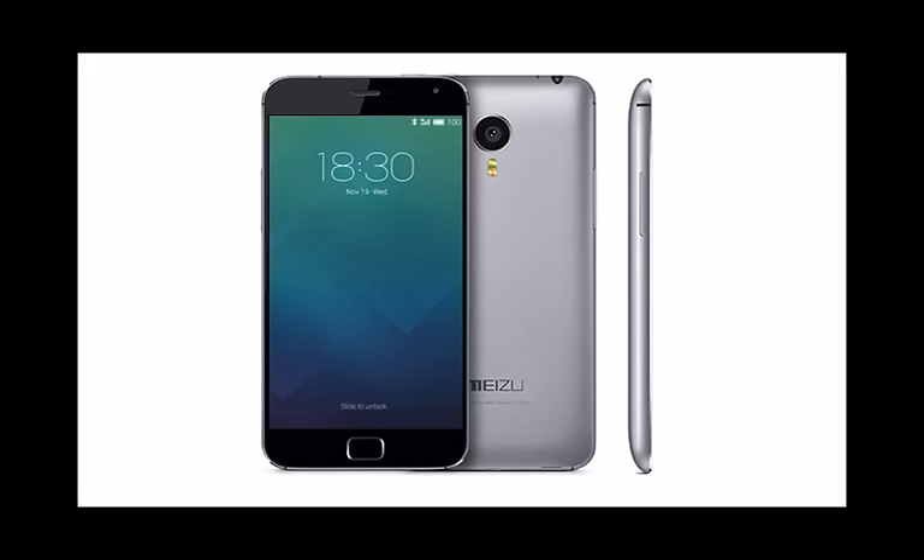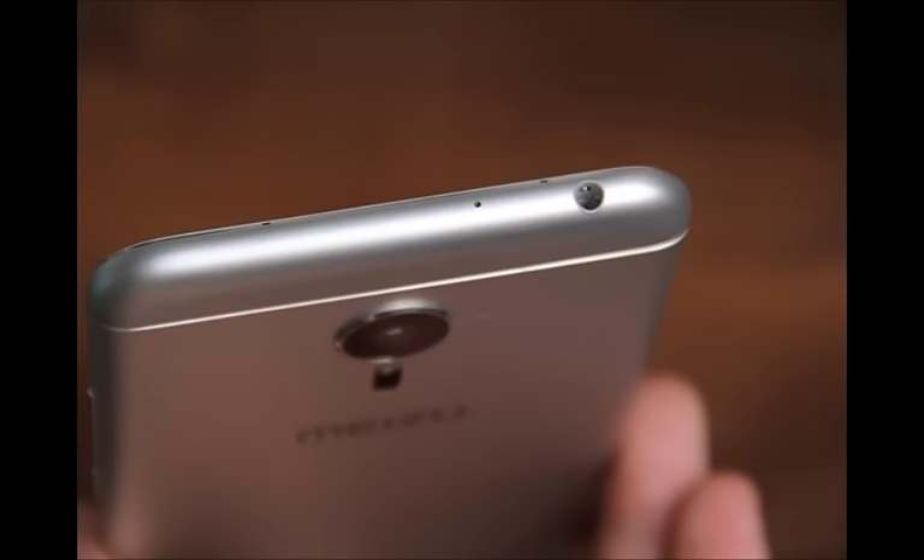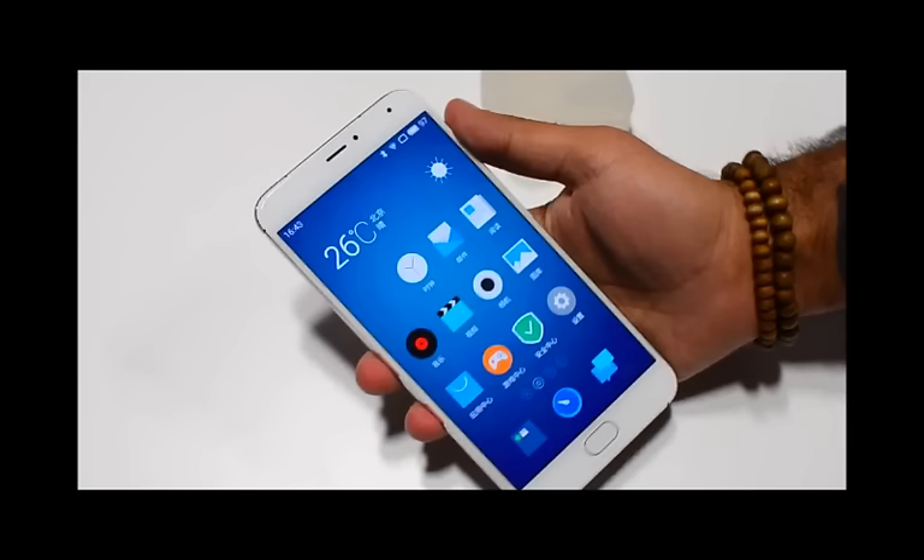On connectivity, the Meizu Pro 5 includes 4G LTE, 3G, Wi-Fi, Bluetooth, GPS, GLONASS, and USB Type-C options. The price seems slightly high if you compare it to other Meizu devices.